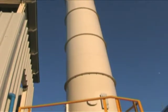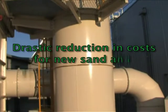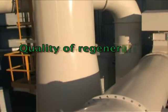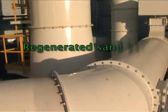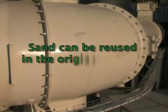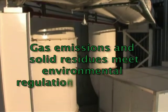The main advantages of the Echorex sand regeneration furnace are: cost-effective operation with drastic reduction in costs for new sand and disposal of used sand; automated operation, eliminating the need for continuous manning; quality of regenerated sand equal to or higher than the original product, with low LOI of less than 0.1% and constant controlled particle content; sand can be reused in the original process without new sand addition; and gas emissions and solid residues meet environmental regulation requirements.